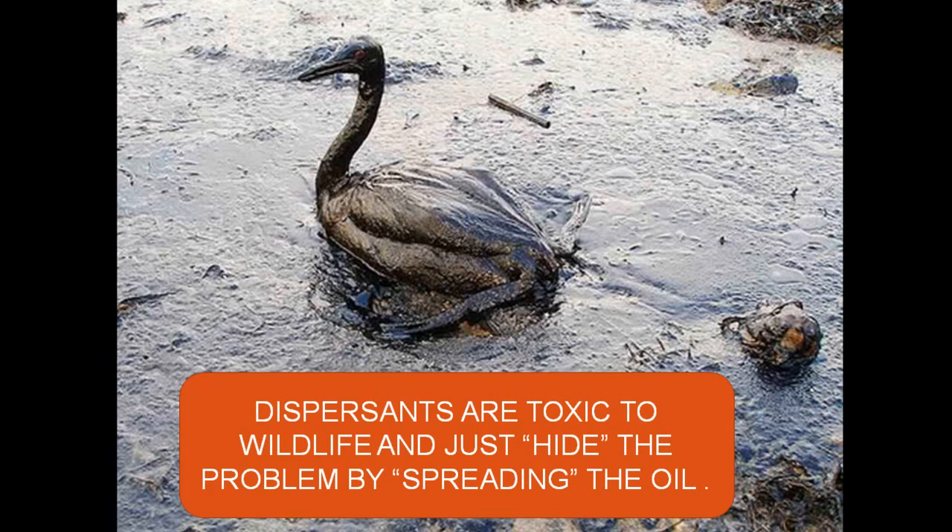Dispersants are toxic. They're just as toxic as the oil that we're trying to hide. It's like putting paint thinner on a glob of wet paint — it just thins it out. It doesn't get rid of anything. We're allowing BP to just hide how big the problem is by turning it into a thin sheen.